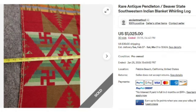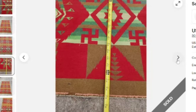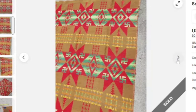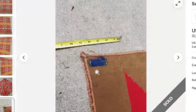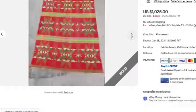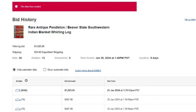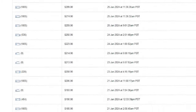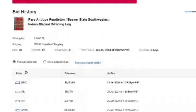To prove my point further, here's another Pendleton sold at auction: Rare Antique Pendleton Beaver State Southwestern Indian Blanket, Whirling Log design. It got 30 bids and sold for $1,025. You can see those Whirling Log designs — a beautiful Pendleton blanket. It does have a little wear on the edges and the tag is torn up, so it's an older one, and it still sold for $1,025. Don't think just because they're damaged, they won't sell. It started at $101.72 and reached an amazing $1,025.